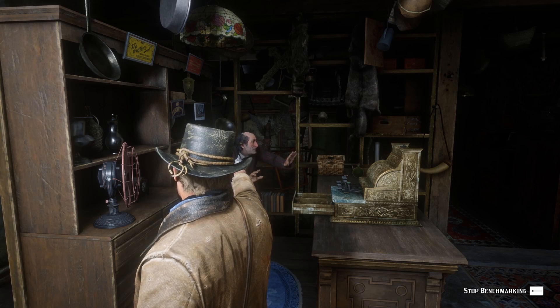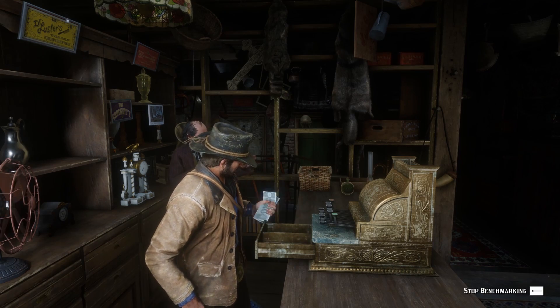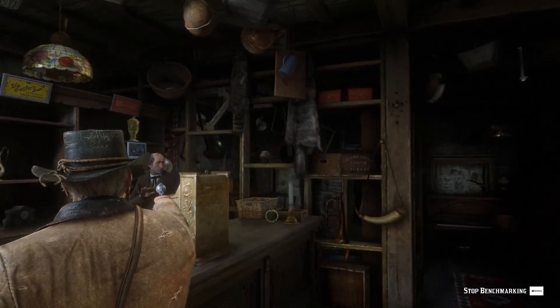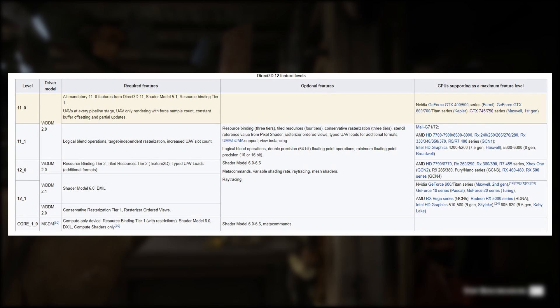Next up, Rockstar Games' Red Dead Redemption 2 from 2018 running on the Rage engine, also with the built-in benchmark, medium settings, no anti-aliasing and 16x anisotropic filtering. Just like with Shadow of the Tomb Raider, the HD 7970 GHz dominates with a 28% lead over the GTX 780, scoring 45fps average in DirectX 12 and 41fps average in Vulkan. Meanwhile the GTX 780 could only muster 35fps average in Vulkan. It's worth noting that the 780 can't run this title in DirectX 12 — while Kepler can do DirectX 12, it only has support for the lowest feature level, 11.0. First generation GCN, on the other hand, also has support for 11.1.